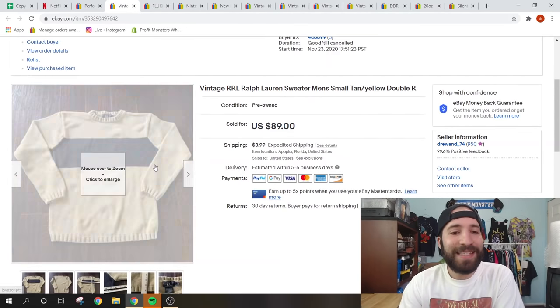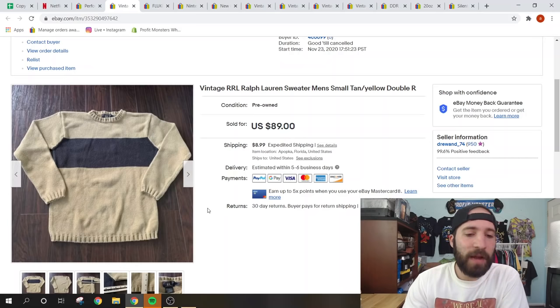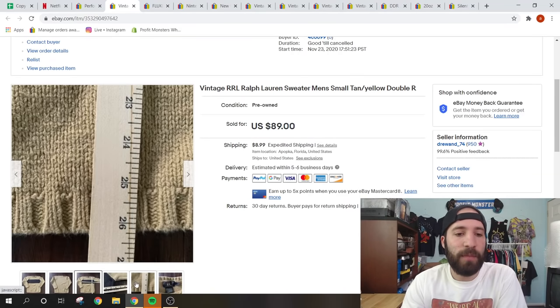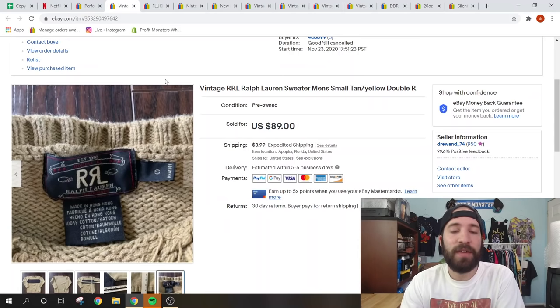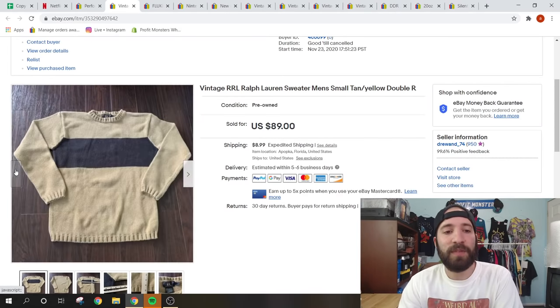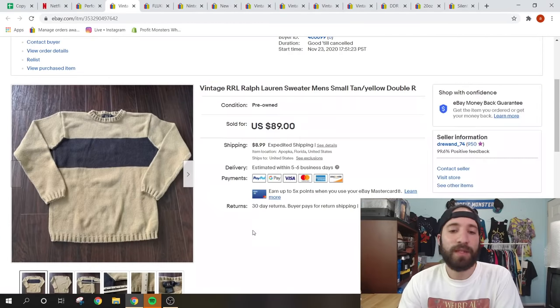This vintage Double RRL Ralph Lauren sweater sold for full price of $89 plus buyer-paid shipping. I'm using my reseller ruler for measurements which I put in the listing. The Double RRL tag is very sought-after for Ralph Lauren — it's worth a lot. This was even a size small; a large or XL would sell for even more. It was a simple, clean graphic. I paid 50 cents for it at a garage sale.